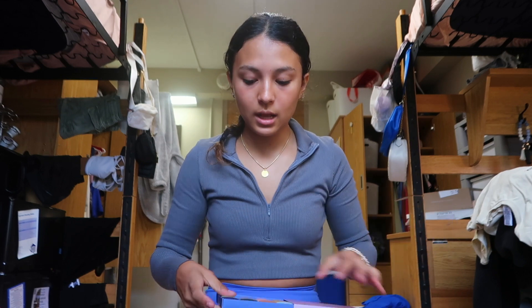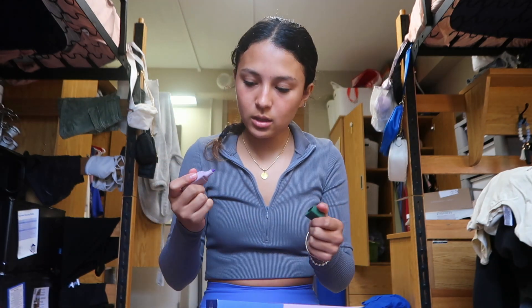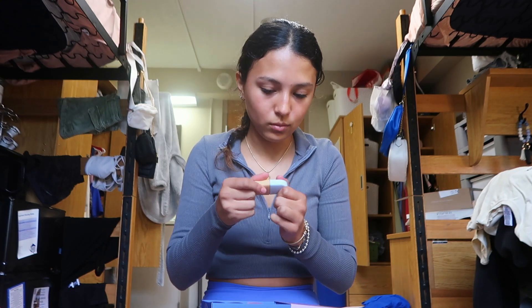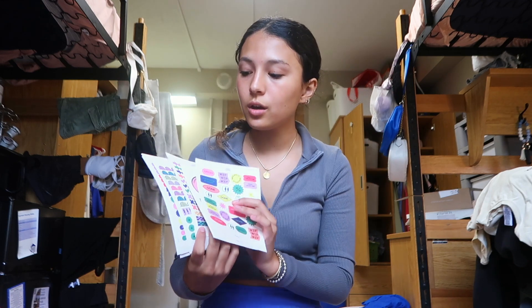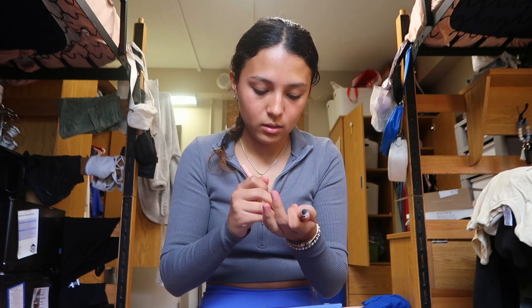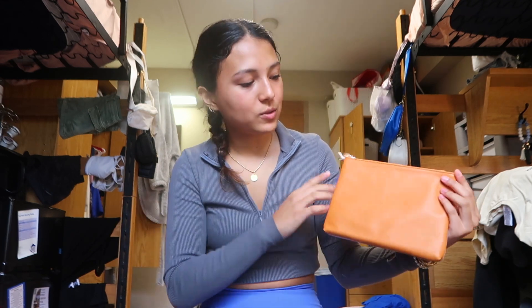They also sent me these very cool highlighters — I'm so excited to use these, I love highlighting my notes. They're mini too, which is nice. The colors are purple, green, pink, and yellow. They also sent a ton of stickers for planners and notebooks, and a pen — it's good quality too. And can I talk about how amazing their packaging was? Each notebook came individually wrapped and everything is just so cute.